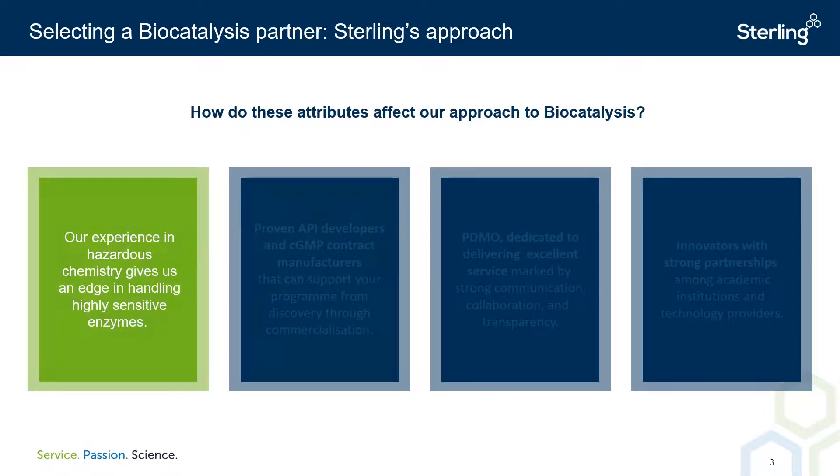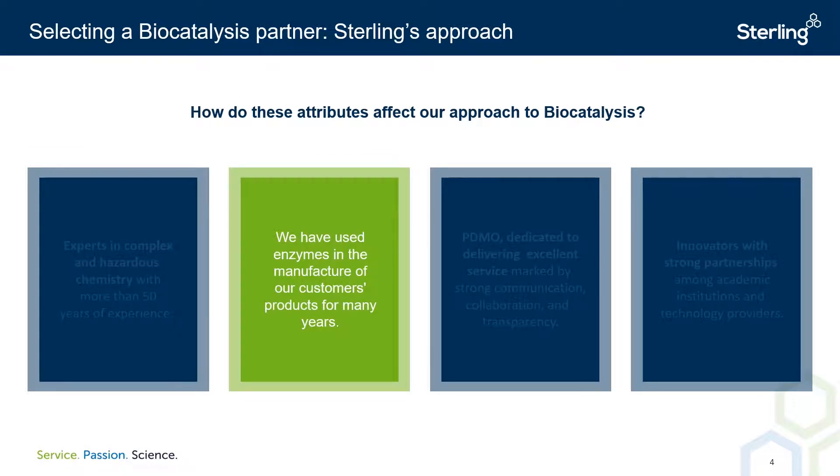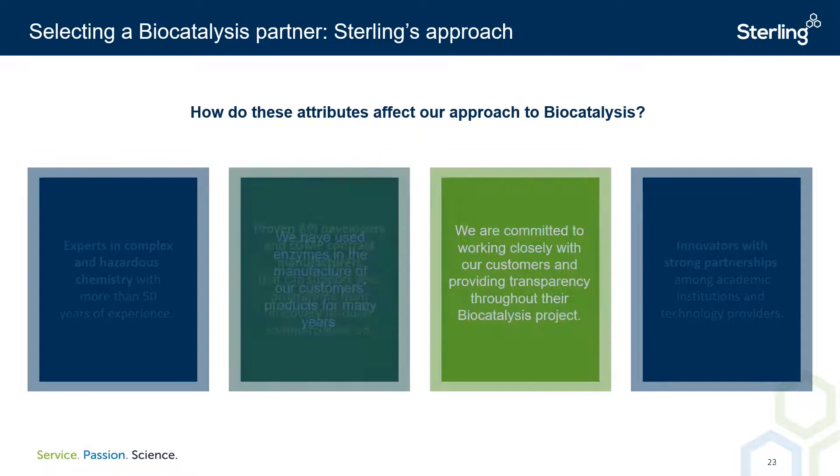Next, we support our customers' programs from discovery through to commercialization. As skilled API developers and GMP contract manufacturers, we have been utilizing enzymes for many years for both our API and nutraceutical customers. Thirdly, we are a Partnership Development and Manufacturing Organization, or PDMO. That means we hold ourselves to a high standard for collaboration, communication, and transparency. We bring this PDMO model to each project, and this is vital — especially when scientific complexity makes transparency even more critical.